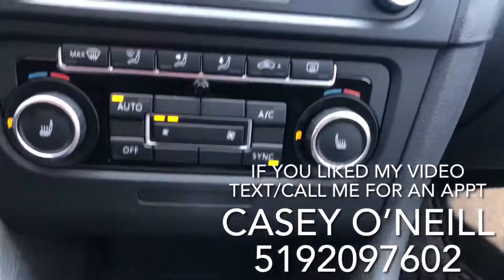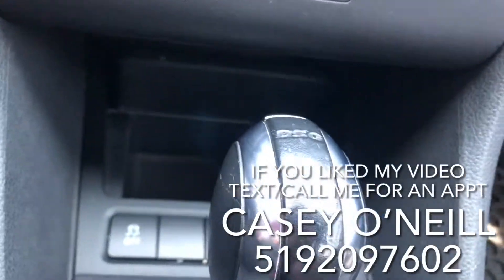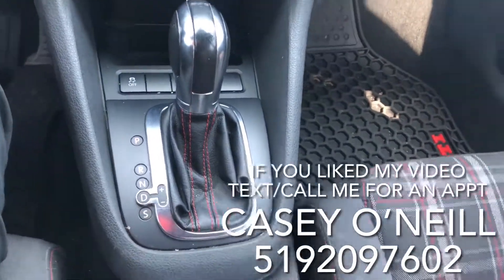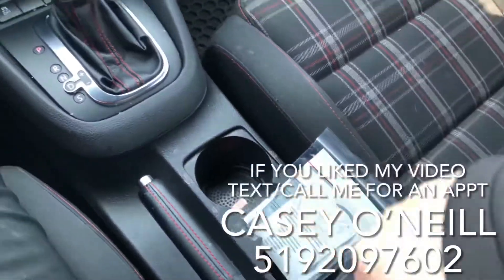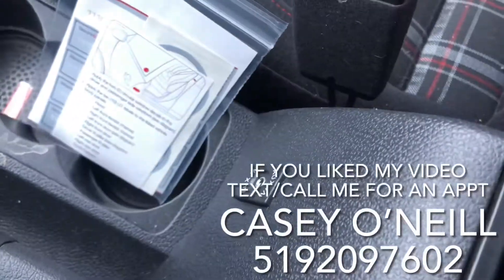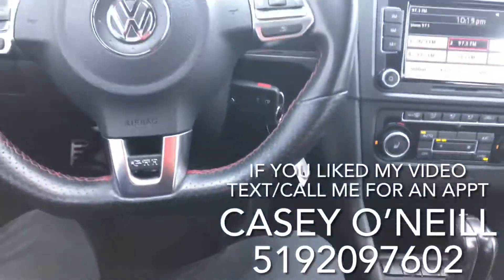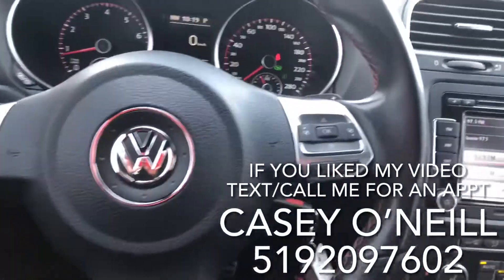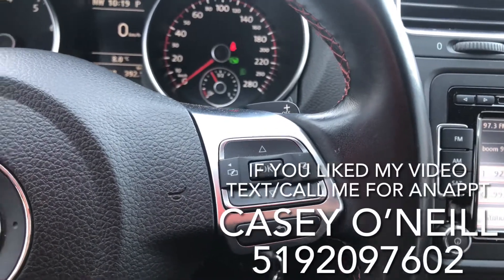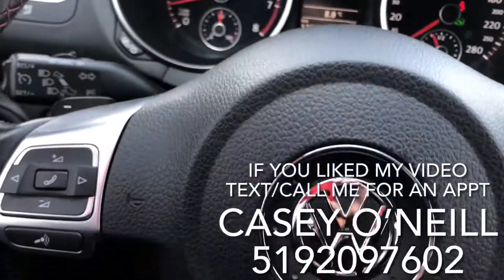Down below that you've got some storage and a traction control option to keep you from slipping. There's your automatic shifter with drive and sport mode, and the emergency brake. You get your center console with charging options and auxiliary input. Up at your steering wheel on the right-hand side you've got menu options, and it does have paddle shifters on both sides.